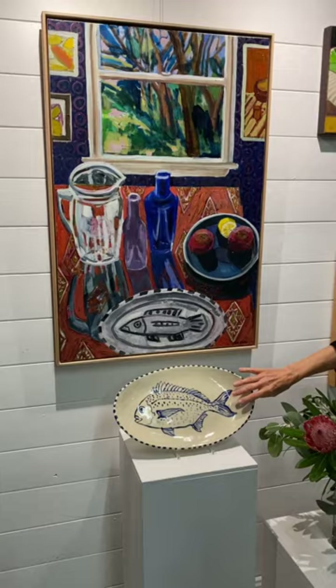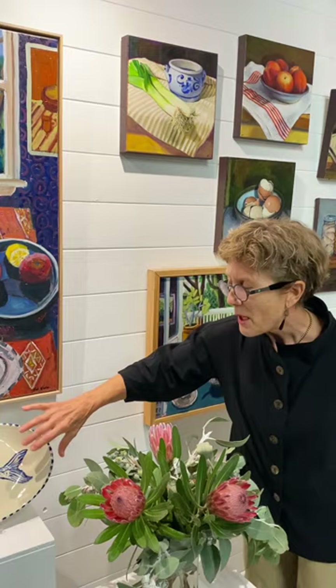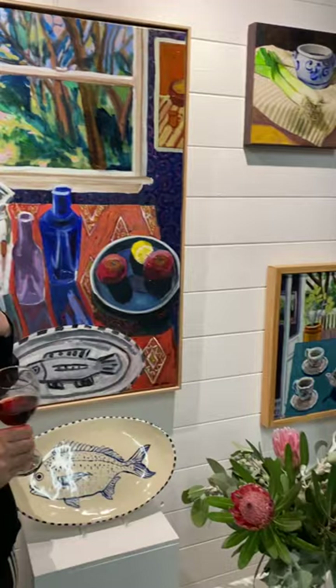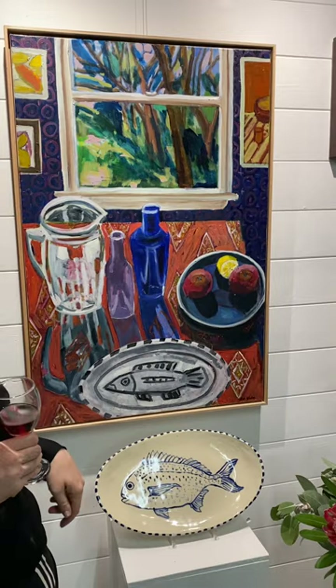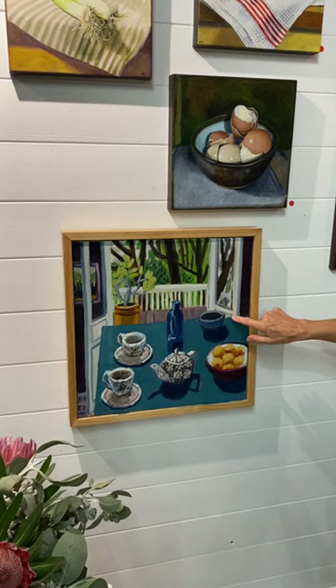Kate has actually purchased one of these paintings — the fish platter. We still have this one for sale. When I was in Tasmania recently, someone said to me, 'That fish platter is in every single painting!' But I can't get enough of it — I just love her ceramics. And this is another one of Kate's — that blue is just stunning. This is also a view from my mum's place, which is quite sweet.